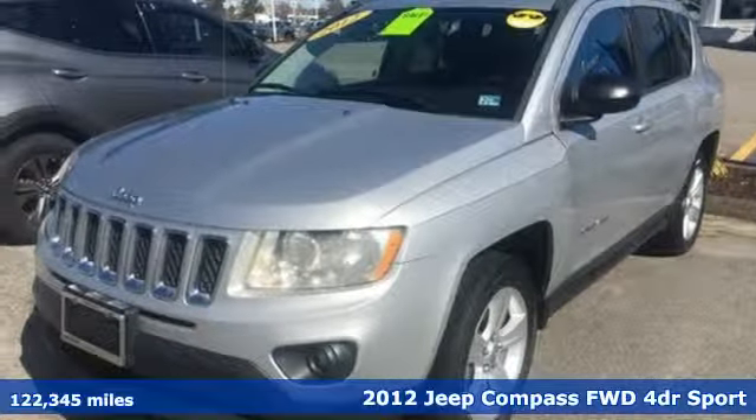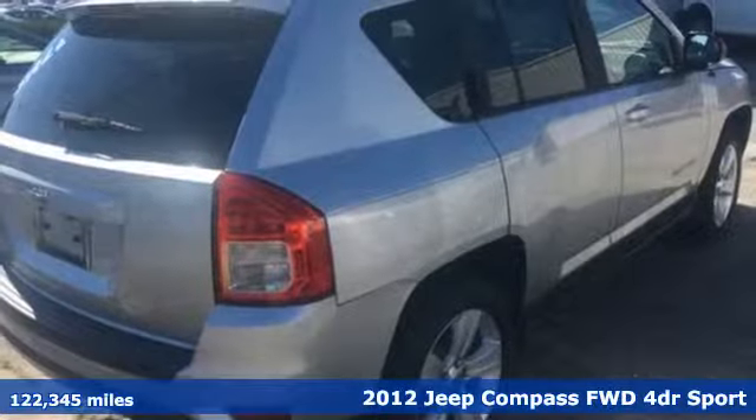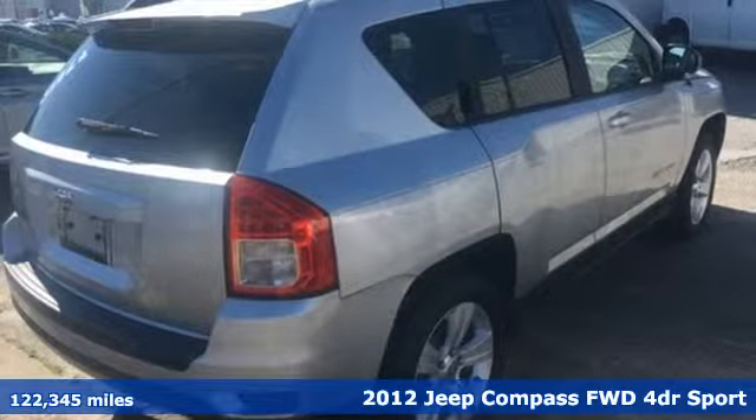Here's a 2012 Jeep Compass. Its size makes it practical, and since it's a Jeep, it can go practically anywhere.